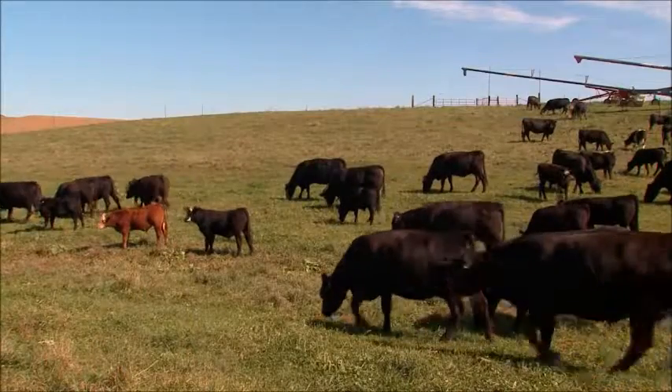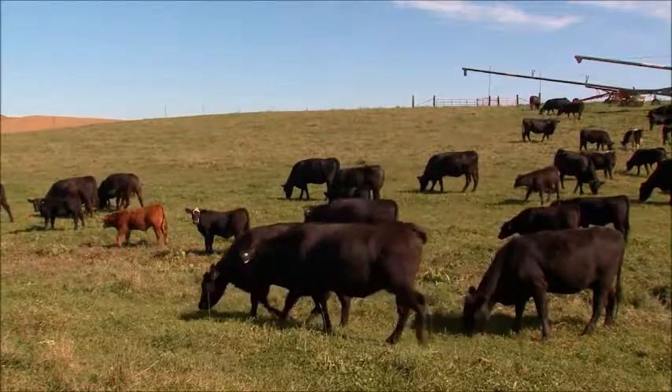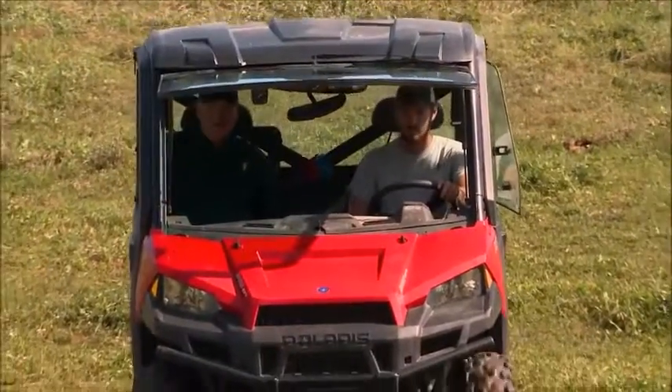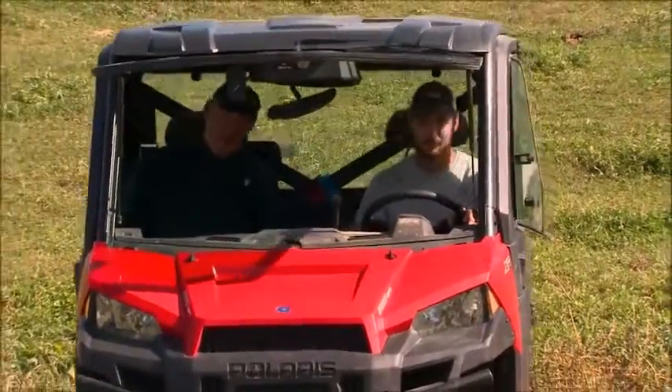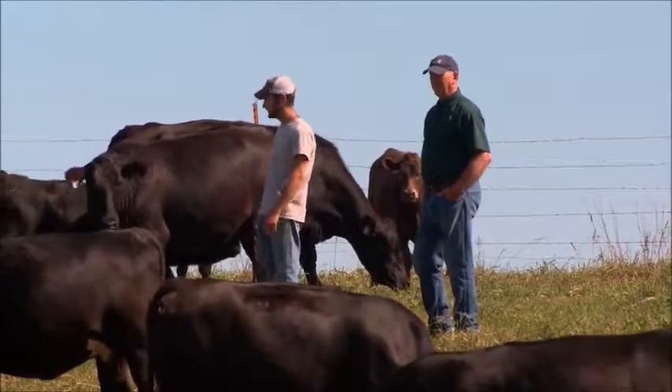Cody knows about this danger firsthand. Recently, the cattle at Venter Farms experienced an outbreak of BRD. Cody put in a call to his veterinarian, Dr. Tom Ulrichson, because his other treatments weren't getting the job done. They needed something that could kick in right away, help out, and get them back on their feet. That's when he told him about Zactran.